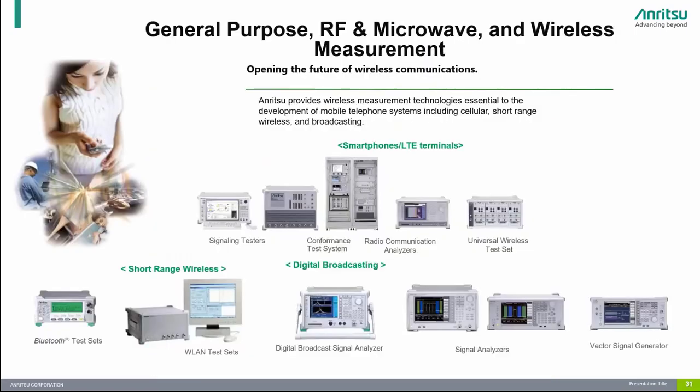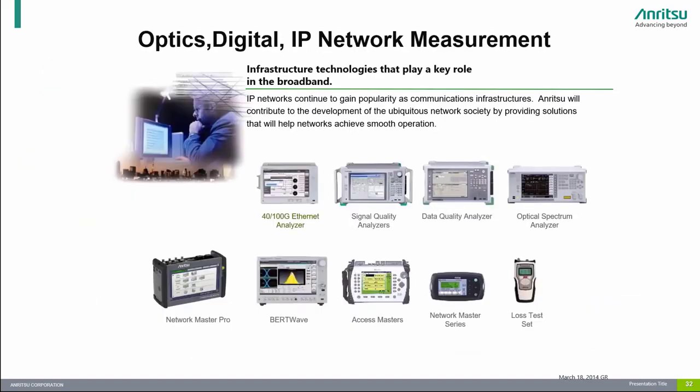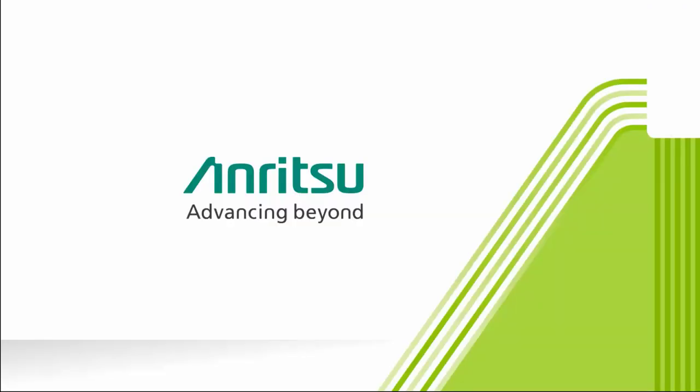Our divisions in Japan also offer a wide range of general-purpose RF, microwave, and wireless measurement solutions, including full conformance test systems, wireless test sets, vector signal analyzers, and vector signal generators. We also offer optical, digital, and IP network measurement tools, including Ethernet analyzers, optical spectrum analyzers, and OTDRs. Thank you for watching this video. For more information, please visit our products at www.enritsu.com.